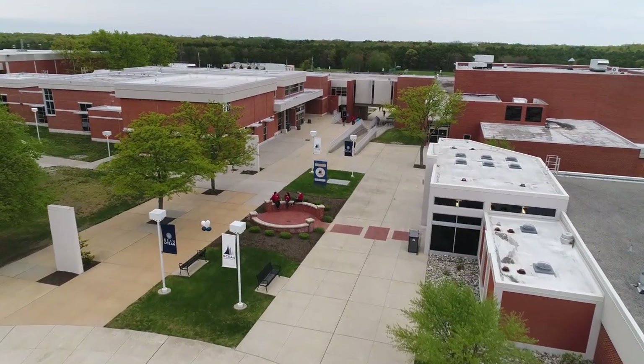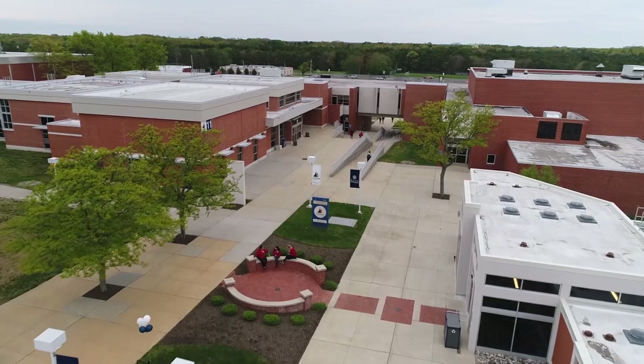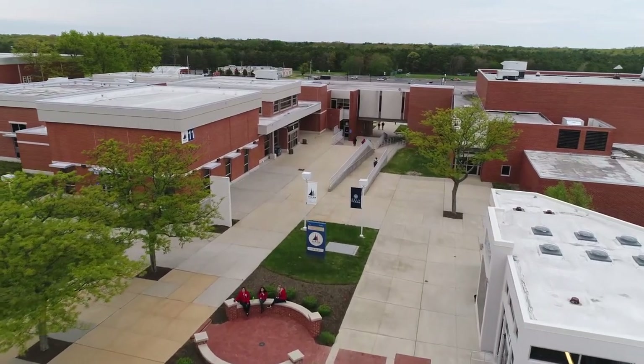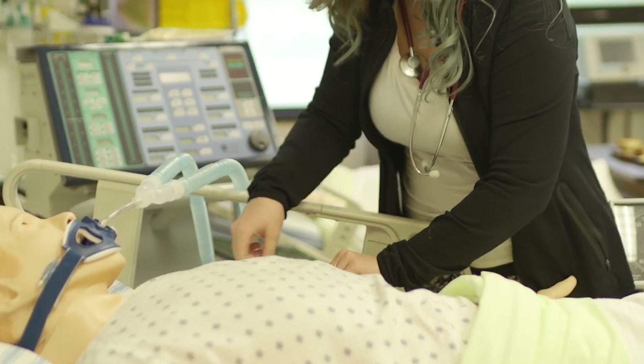Hello, and welcome to Ocean County College. Our beautiful 400-acre campus is home to state-of-the-art academic and student support buildings, awesome athletic facilities, unique simulation labs in classrooms, and more.